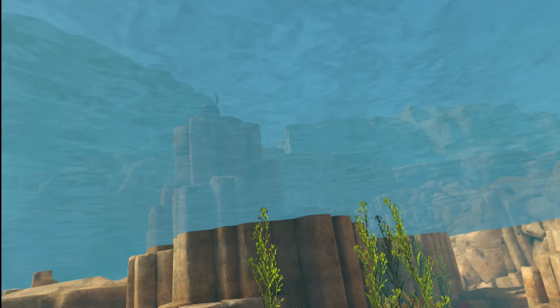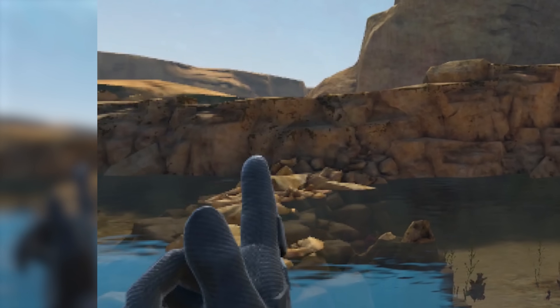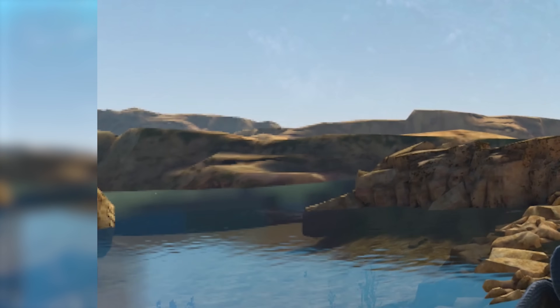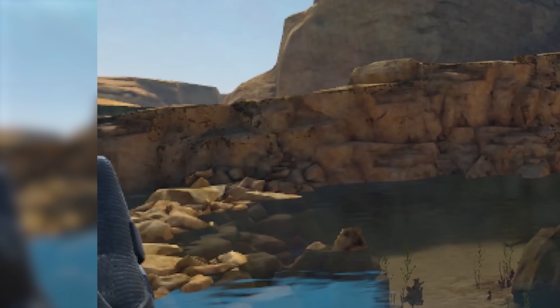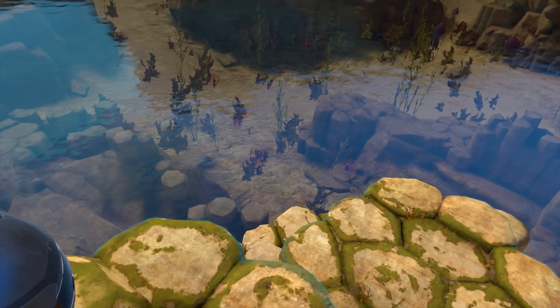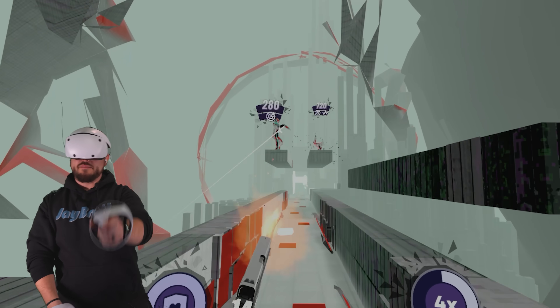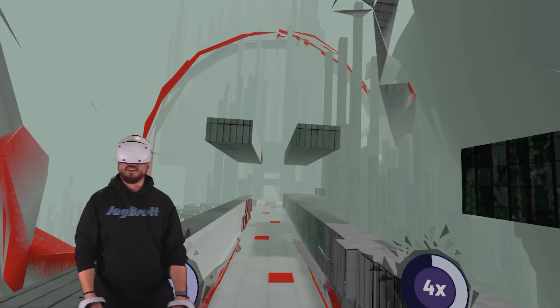Headsets that have eye tracking can do foveated rendering exactly where you're looking. Headsets like the Quest 3 that don't have eye tracking may do it so that the center of the lens looks the clearest and the outside looks less clear — but when you turn your head, an object only becomes clear when it's in the center of your vision. It's the same concept saving the same graphical power, but it's far more noticeable. This is called static foveated rendering, versus dynamic foveated rendering, which pairs with eye tracking and where your eyes are actually looking.